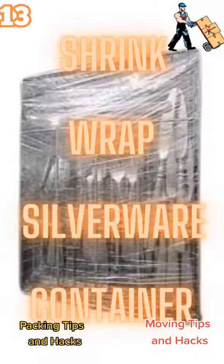Moving tip number 13: when you're packing, use shrink wrap to wrap your silverware tray. This is a lot more organized and keeps it all together.